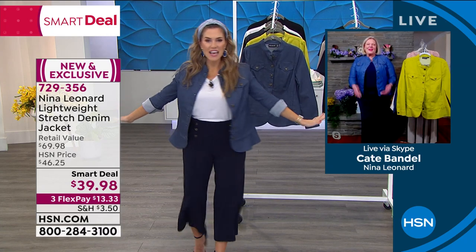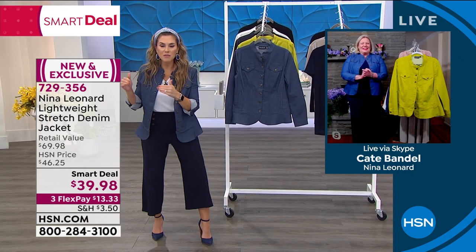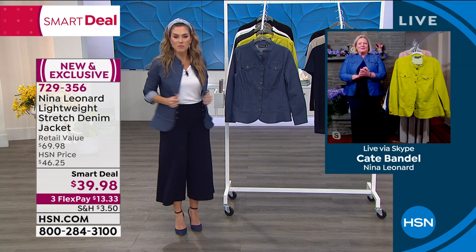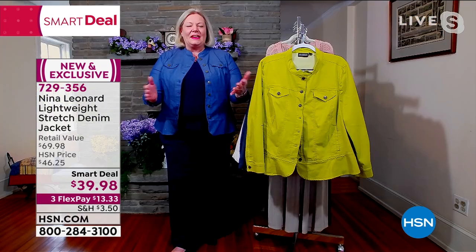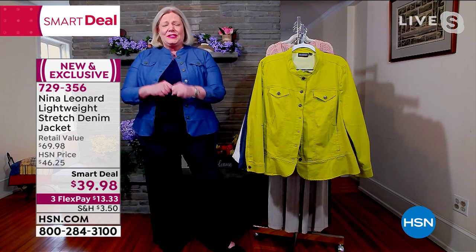Let me introduce you to the woman that brought this to HSN. She's the president of Nina Leonard Fashions — her name is Kate Van Dal. Kate, this jacket, everybody is going bananas. Whether you're 5'2" and petite like me, whether you're a tall gorgeous fashionista like Debbie, and everybody in between, this jacket is for all of us. It's an ideal jacket — not picky to age, to size, to height, to anything.